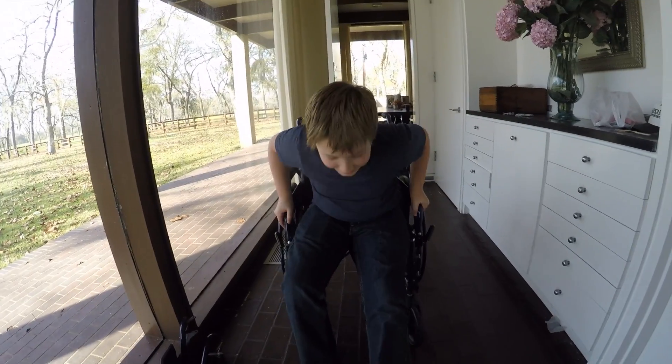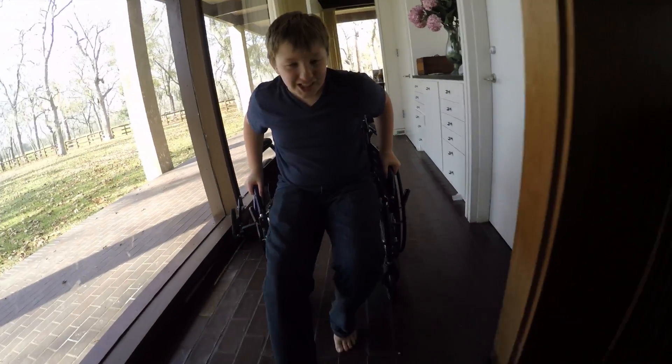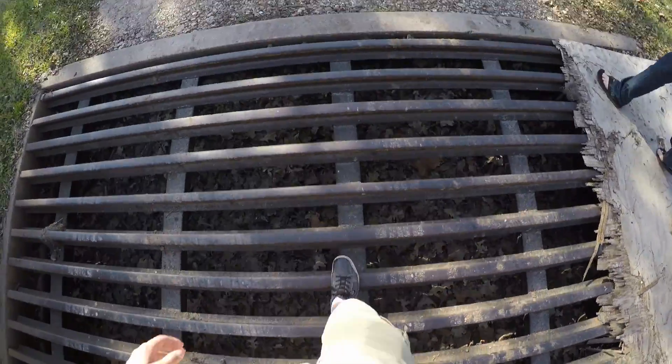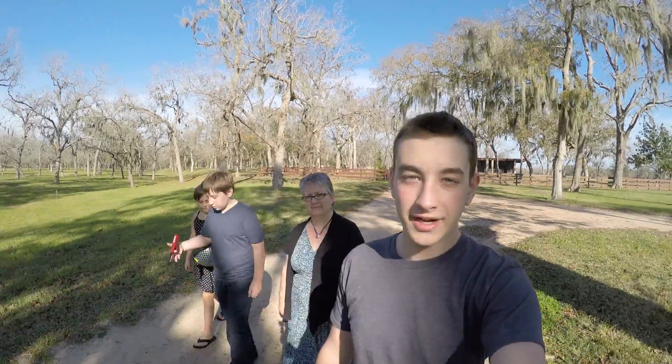We found a wheelchair. What is this — high-speed mode? We are going on a walk, just gonna explore and hang out. We'll see what we find.